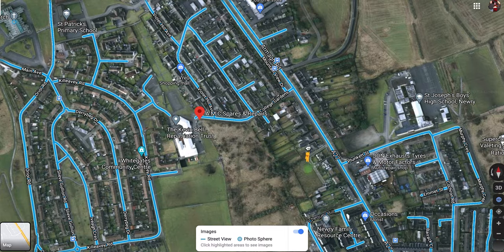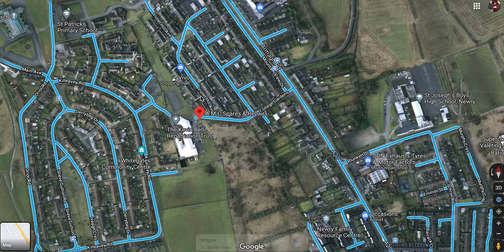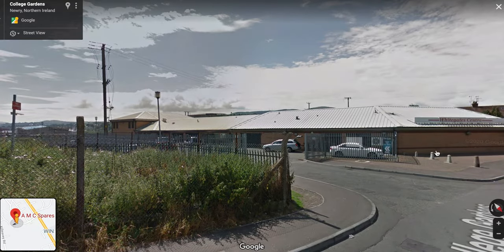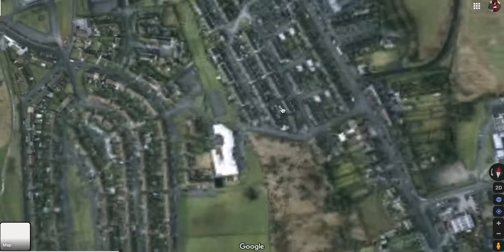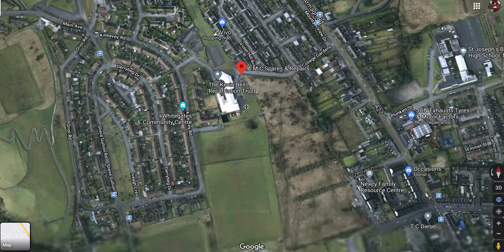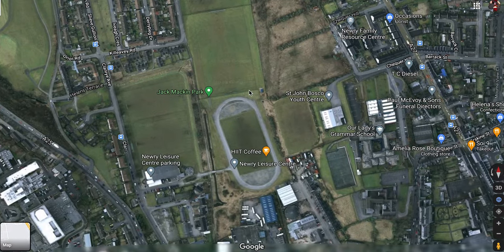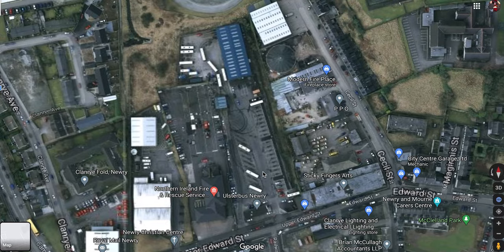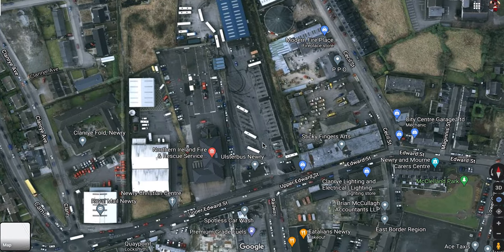There are grounds for hope here for getting this line reopened into the centre of Newry, because not a whole lot has been built on top of it. There's a small business centre — I'm sure we could relocate that, move it to a nearby location. The line went down through these sports fields by the recreation centre. And we arrive at a TransLink depot — it's a bus depot now, but this used to be Newry Edward Street station. There were not one, not two, not three, but four stations in Newry back then. Nowadays there's not even one station in Newry proper — the current one is out on the edge, almost as close to Bessbrook as to the centre.